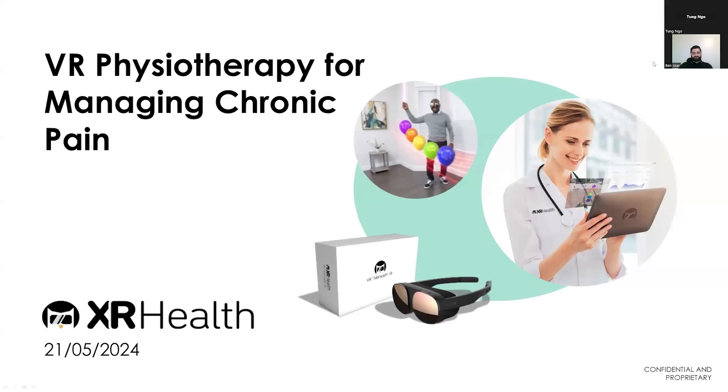Good afternoon and thank you all for joining us. My name is Ben and I have a background in health sciences and I've been part of the XR Health team since late last year. We are here for our fourth webinar today of our series on virtual reality and its emerging role in healthcare. Today we'll be focusing on how virtual reality and physiotherapy can help in managing chronic pain. It's a pleasure to introduce our lead physiotherapist, Tung, who will be the main speaker for today.